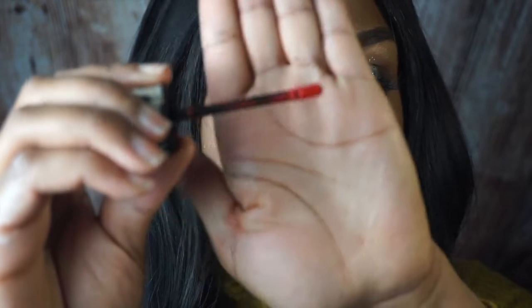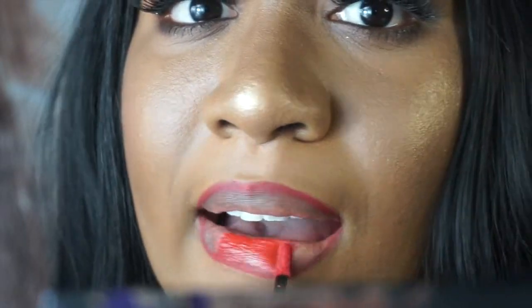The first lip I'm going to start with is the gloss. This is the NARS Velvet Lip Glide in the color Laplace. It has a really cute doe-foot applicator. I'm going to zoom in so you can see me fill in my lips. Look at the NARS Laplace Velvet Lip Glide — it's really comfortable.